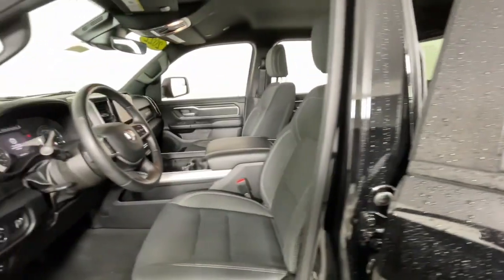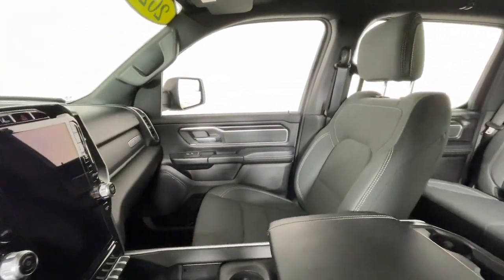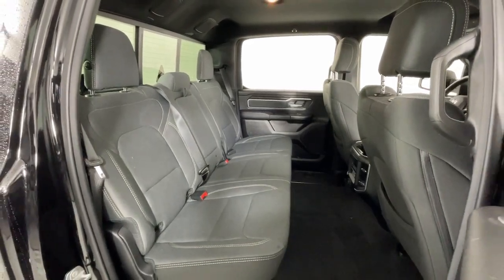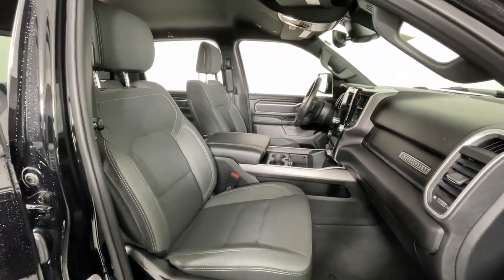These are just some of the great options this vehicle comes with: Heated Steering Wheel, Apple CarPlay and/or Android Auto, Touchscreen Infotainment System, Pre-Collision System, Navigation System, Keyless Entry, Backup Camera, Remote Engine Start, Heated Mirrors, and Lane Keeping Assist.